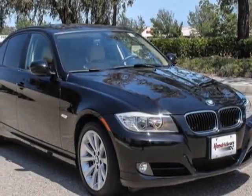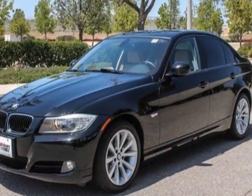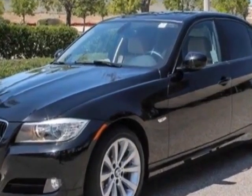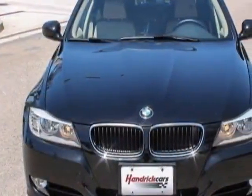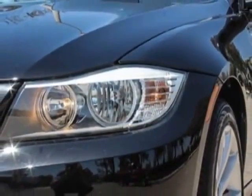Come take a look at the certified pre-owned 2011 BMW 3 Series. This 3 Series has just under 33,500 miles. For your protection, a warranty is available for this vehicle.